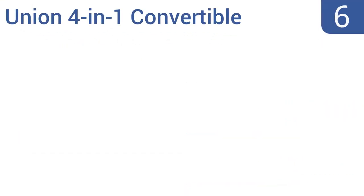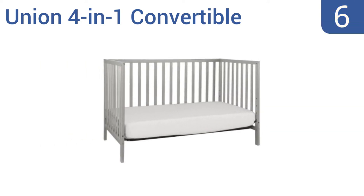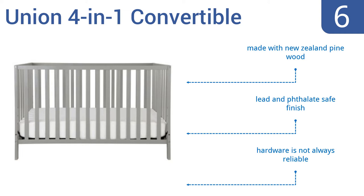Coming in at number 6 on our list, the Union 4-in-1 Convertible Crib is so sleek and simple in design that some people may find it sterile. But it's great for a modern loft or for any home where simplicity of design is prized, and anyone will prize the price. It's made with New Zealand pine wood with a lead and phthalate safe finish. However, the hardware is not always reliable.